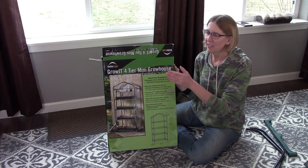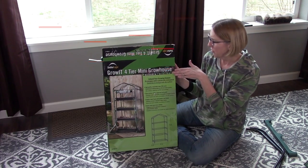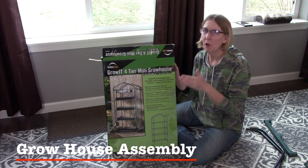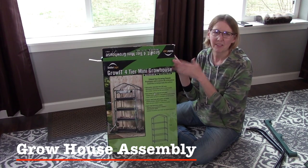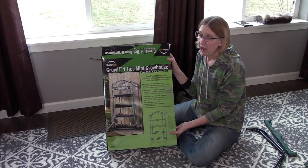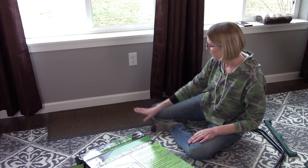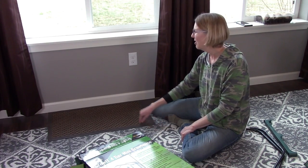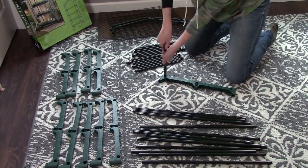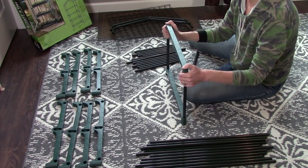Now I'm going to start assembling this. It's a simple four-tier mini greenhouse grow house, about 24 inches by 18 inches — a pretty small footprint. I got it at one of my local stores and I'll try to find something similar on Amazon. You don't need a lot of space to have something like this. I have just this simple doormat to protect my floor — that's about as much space as I'm going to give it — and it should be adequate for the number of seeds I'm going to be starting.